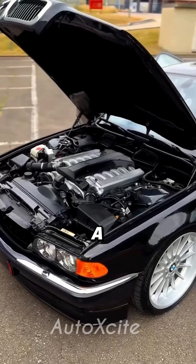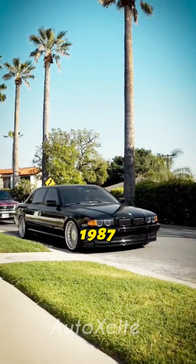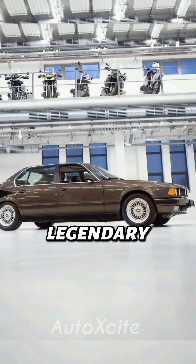There was a time when engineers, not accountants, built cars. BMW believed that even a V12 wasn't enough for their flagship models. So in 1987, two engineers developed a massive V16 engine. They installed it in a 7-series, creating the legendary Goldfish.